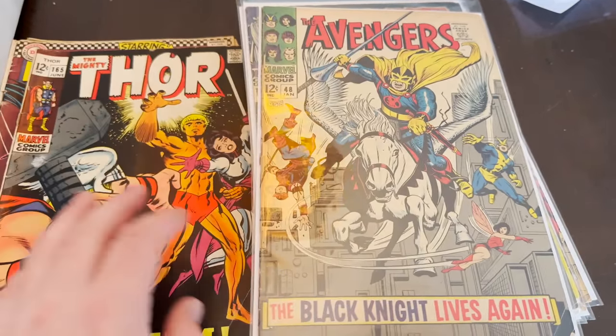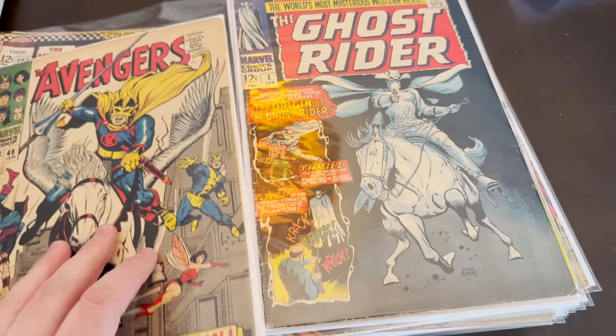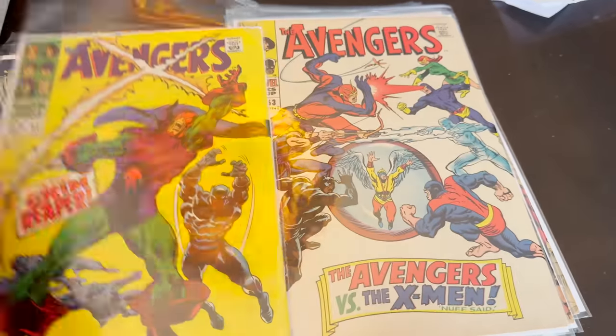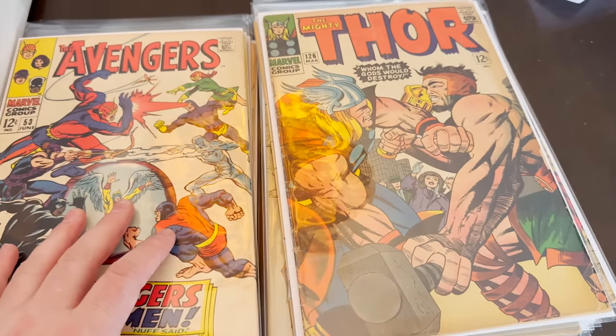Some of that early Archie you have to watch out for because it can be pretty expensive or it can be worth pennies. You want to find books in high grade — try to find early Archies. Anything Pep — Pep 22 — that's a disaster to find.